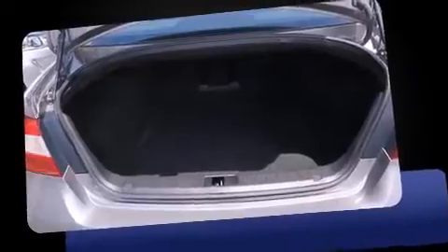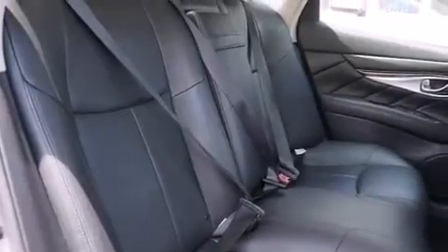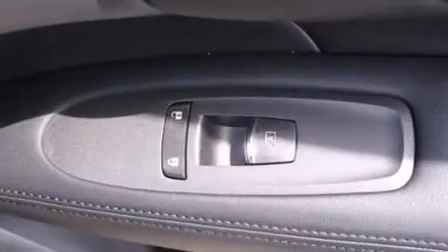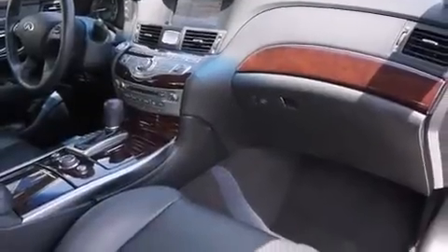Standard features include leather upholstery, one-touch window functionality, power front seats, an automatic dimming rearview mirror, automatic dimming door mirrors, and seat memory. High-intensity discharge headlights illuminate your path, so you'll always appreciate maximum visibility.